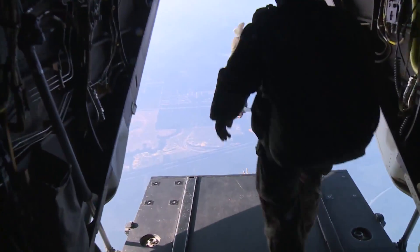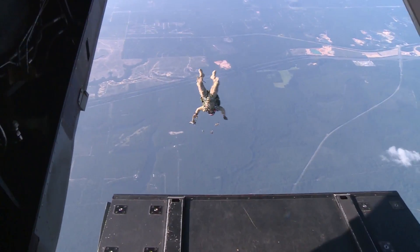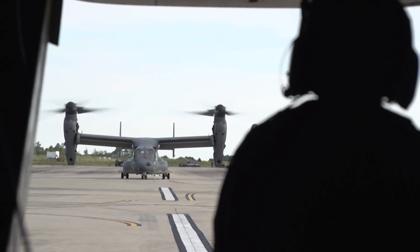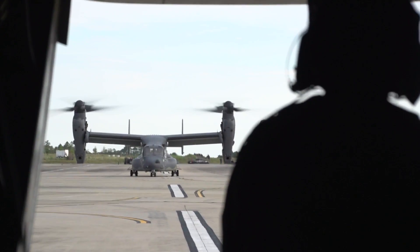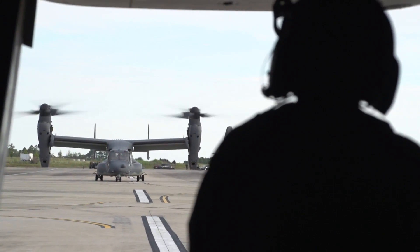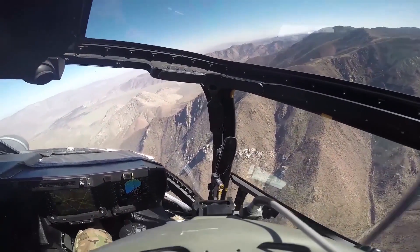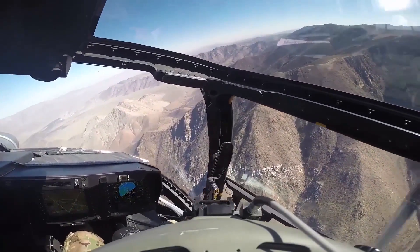Its main mission is to conduct long-range infiltration, exfiltration, and resupply for Special Operations forces. Two 6,200-horsepower turboshaft engines propel the Osprey to nearly 300 miles an hour and a top altitude of 25,000 feet, meaning it can easily outrun any helicopter in service today.